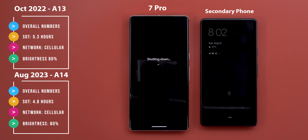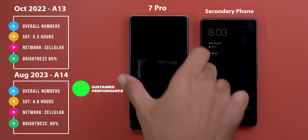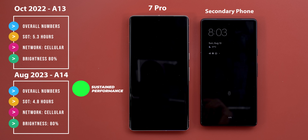On paper it sounds worse, but there are three important factors to consider. Number one: nine months ago with Android 13, the 7 Pro dropped the data connection from LTE to H+ during video calling and gaming at lower temperatures, but with Android 14 the temperature reached 50 degrees without dropping the data connection speed. Yes it consumed more battery than last time, but that means Android 14 is more tolerant to heat and delivers better performance.